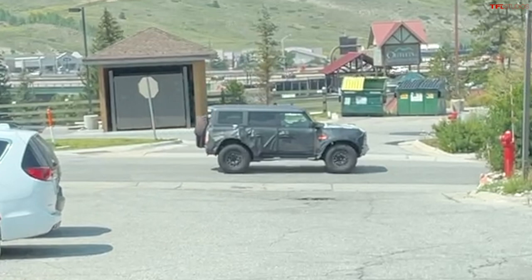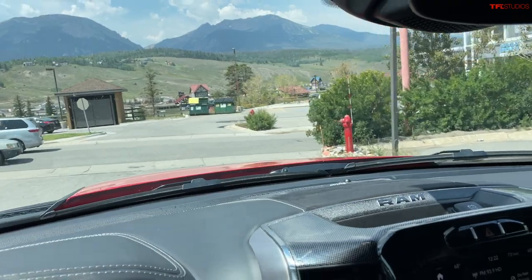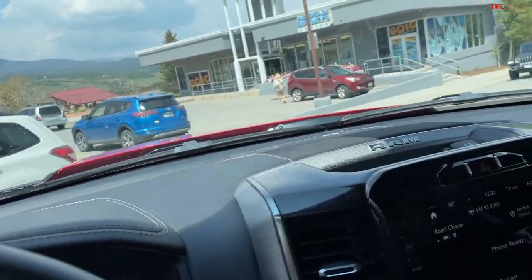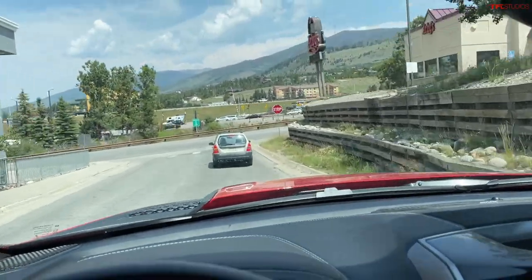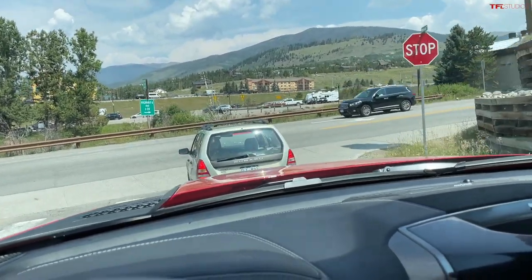The Warthog takes on the Jeep 392. Currently the top dog Bronco has 35s from the factory and the 2.7 liter twin turbo under the hood, but it is rumored that the Warthog is gonna have more power.